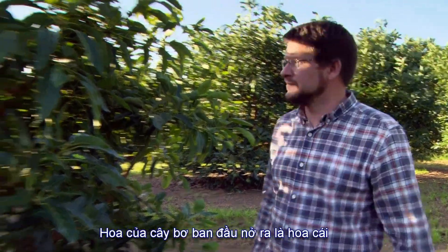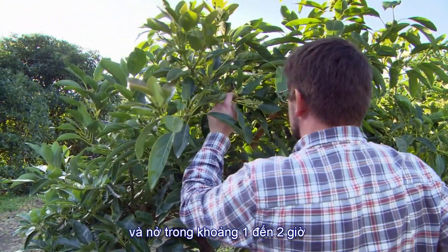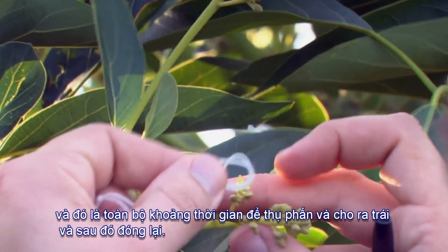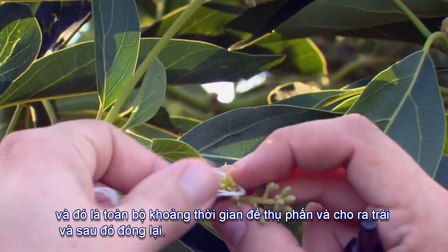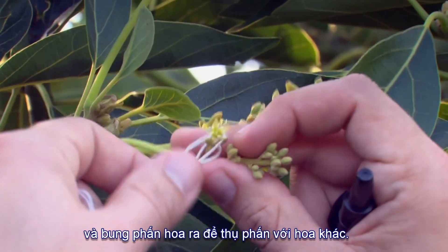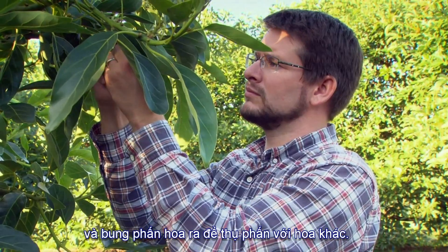Each flower initially opens as a female, and that female flower is only open for an hour or two — that's the entire period when the flower can be pollinated and produce fruit. The female flower then closes, and on a subsequent day opens as a male and releases pollen that can be used to pollinate other flowers.